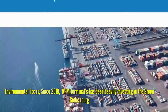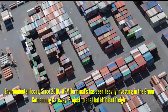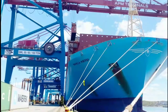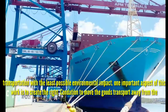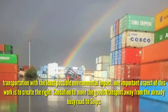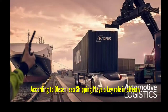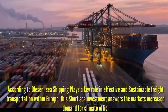Environmental Focus: Since 2019, APM Terminals has been heavily investing in the Green Gautambag Gateway — a project to enable efficient freight transportation with the least possible environmental impact. One important aspect of this work is to create the right conditions to move goods transport away from the already busy road network to ship. According to Olsen, shipping plays a key role in effective and sustainable freight transportation within Europe.